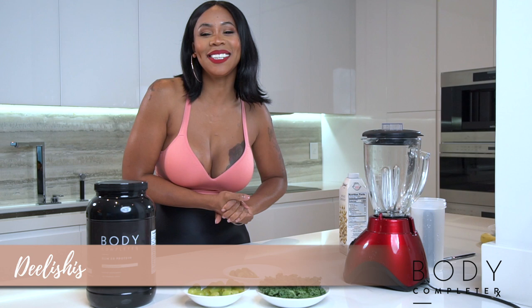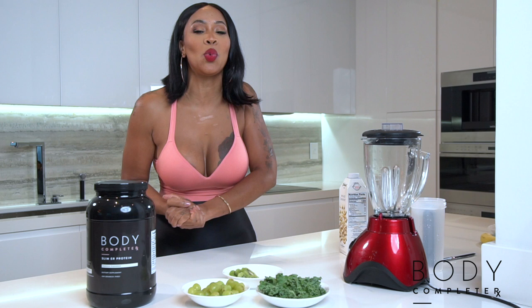Hey, it's your girl Miss Delicious and we're back in a Body Complete kitchen. You know what time it is — it's time for us to eat well, eat healthy, and eat so delicious.